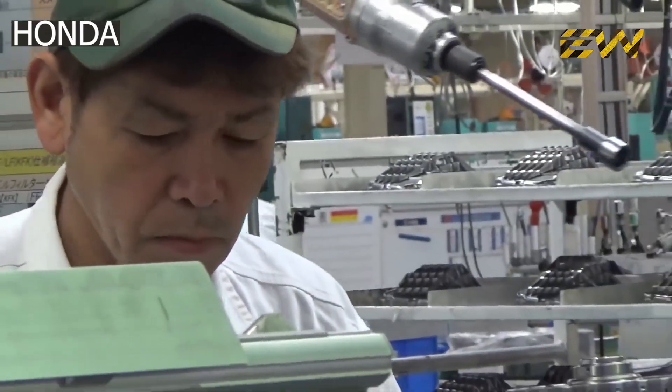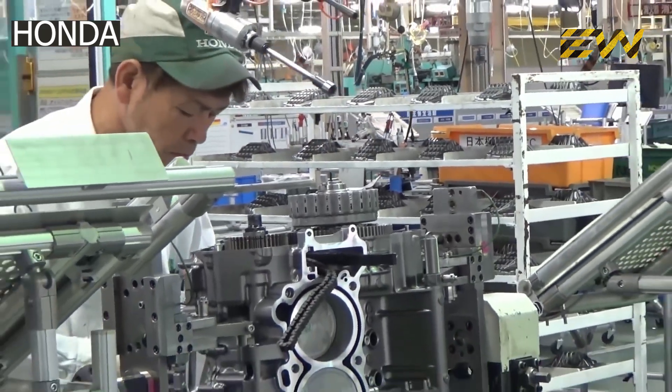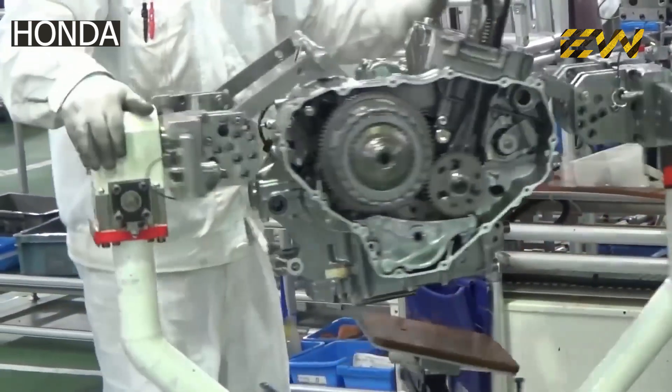The clutch, bearings, and pistons are assembled one by one with great care by highly experienced technicians. After carefully assembling all the components inside the engine, the cylinder head is placed and tightened to the engine.